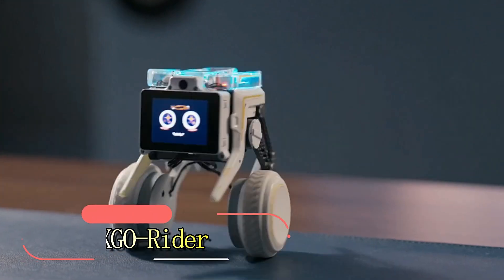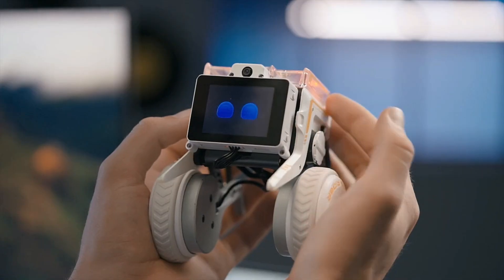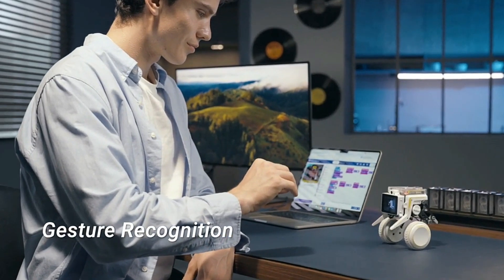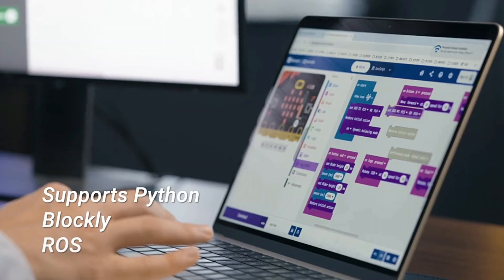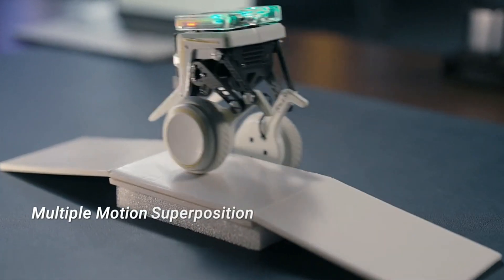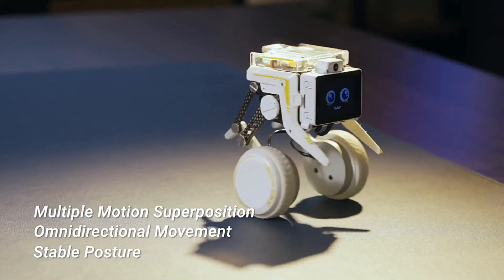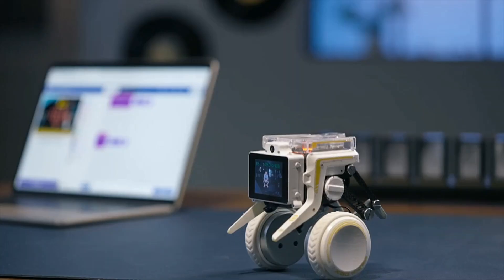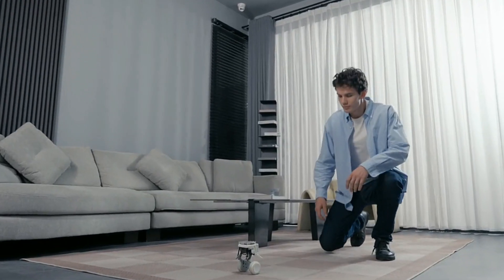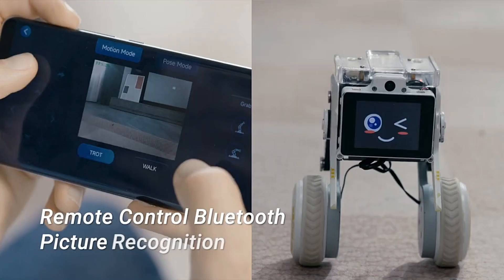Introducing the XGO Rider, the world's pioneering AI-powered desktop robot featuring both legs and wheels. Its Kickstarter campaign, led by Chinese creators, exceeded its initial goal six-fold. Powered by a Raspberry Pi CM4, XGO Rider integrates a GPT chatbot for seamless communication, along with advanced functionalities like follow mode, gesture, face, and pose recognition. Ideal for educational purposes, there's a microboard version tailored to teach children programming basics, complete with exclusive emoji faces for added engagement.